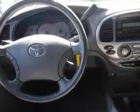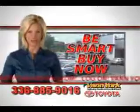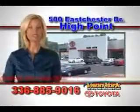Enjoy the drive, feel safe, and have peace of mind in this 04 Toyota Sequoia. See us at Van York Toyota today. Be smart and buy now at Van York Toyota — Van York, building relationships that last.